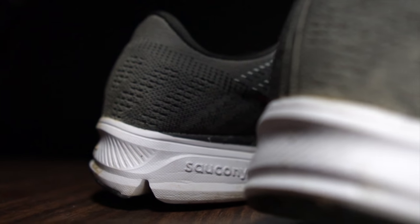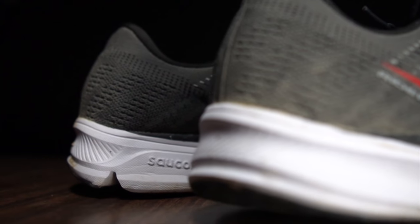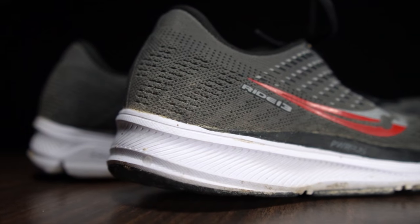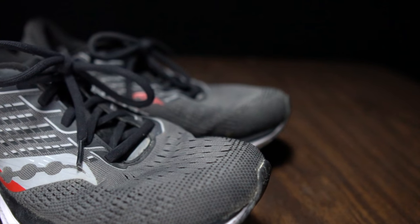Before I give you my thoughts on this shoe after 100 miles, I do want to go over some disclosures. This is a pair of shoes that was sent to me for the purpose of a review by Roadrunner Sports. However, they're not paying me to make this video or to use the shoe, and they're not going to get a chance to preview any of my footage or my thoughts before you guys get a chance to see this video on YouTube.